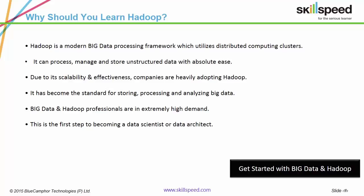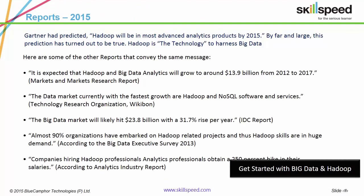Due to this, organizations like Amazon, Yahoo, Google, Apple, and Netflix are moving to Hadoop. This has resulted in a great demand for Hadoop professionals in the technology market. Reports showcase the potency of Hadoop — the Big Data market is growing at a rate of 31.7 percent every year, and almost 90 percent of organizations have or will embark on Hadoop-related projects.